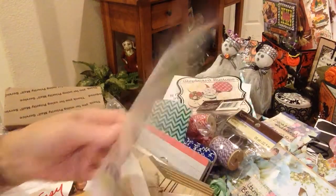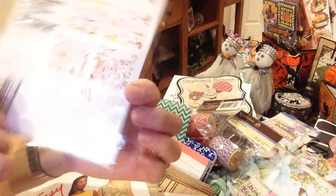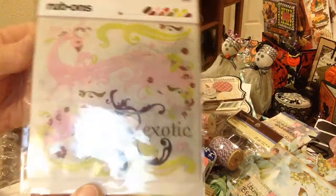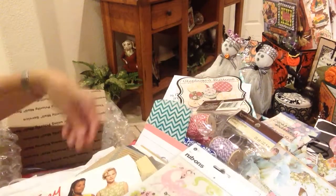Beautiful rub-ons. Oh my gosh. I've never seen such a thing. From Basic Gray. And these are the rub-ons that come in this package. So fun. Beautiful peacock. I was just checking that out. Very pretty. Thank you so much, Melanie. That's going to be wonderful.